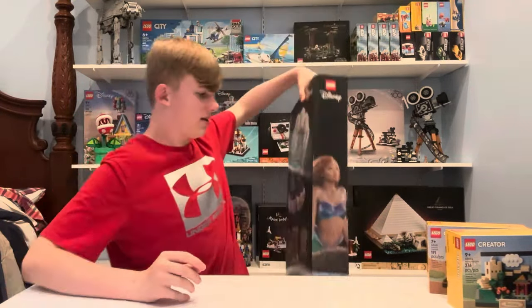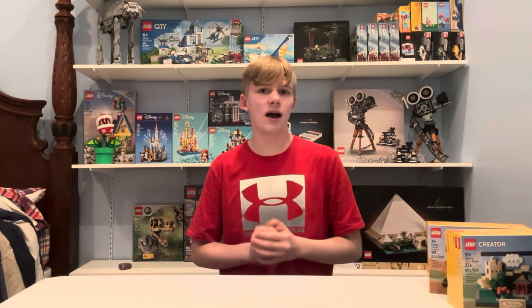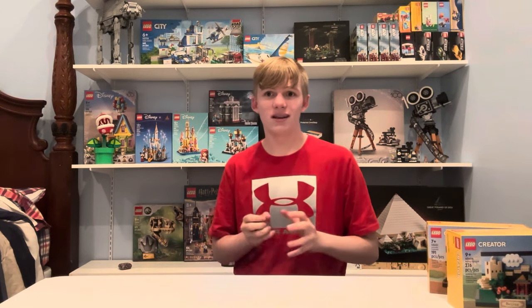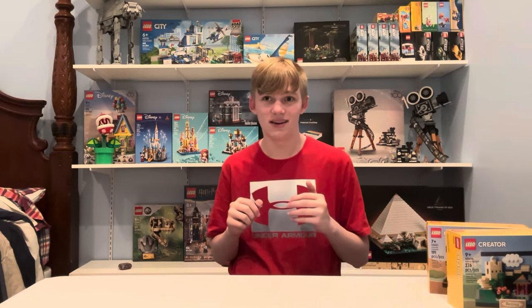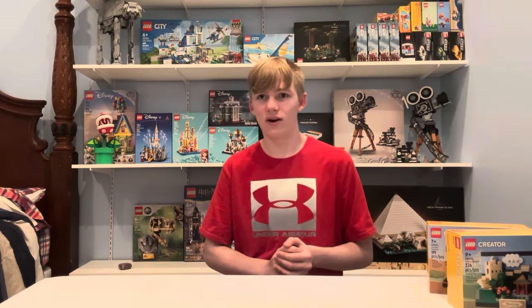If you guys think I should invest in any other Lego sets for this year, please comment that down below. Please subscribe because I've got another video coming. Like this video. We also just got our order from May 4th — we got a lot of Lego sets. If you want me to do a video talking about every single Lego set we got, please like this video. I'll see you when we post next. Peace!